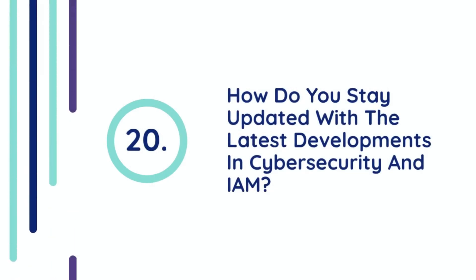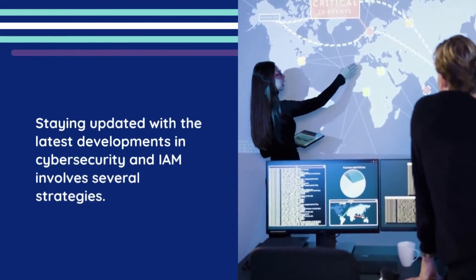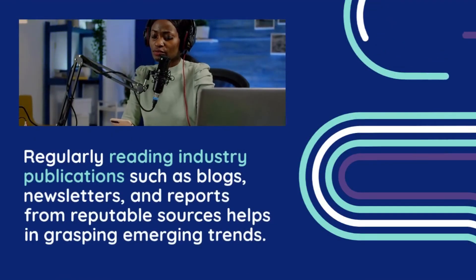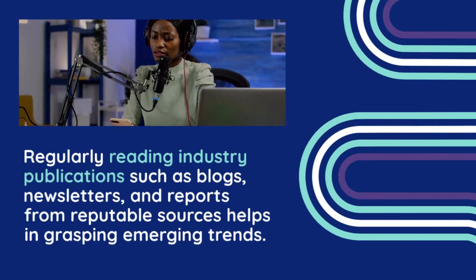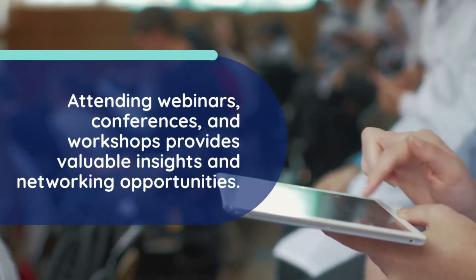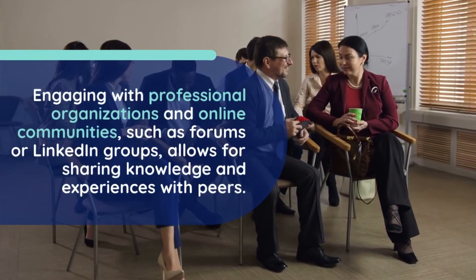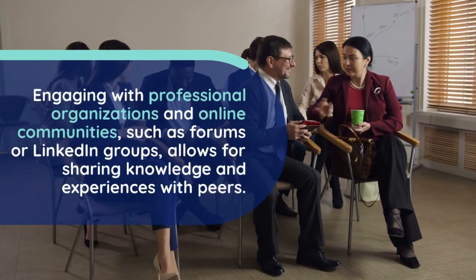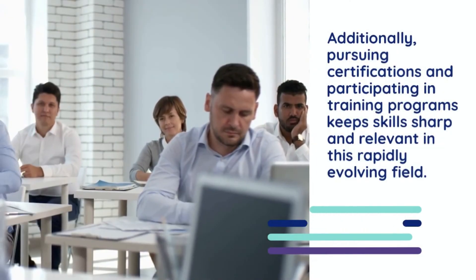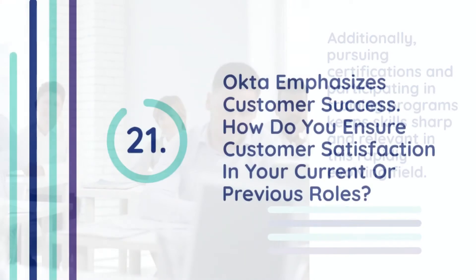Question 20: How do you stay updated with the latest developments in cybersecurity and IAM? Staying updated involves several strategies. Regularly reading industry publications such as blogs, newsletters, and reports from reputable sources helps in grasping emerging trends. Attending webinars, conferences, and workshops provides valuable insights and networking opportunities. Engaging with professional organizations and online communities, such as forums or LinkedIn groups, allows for sharing knowledge and experiences with peers. Additionally, pursuing certifications and participating in training programs keeps skills sharp and relevant in this rapidly evolving field.